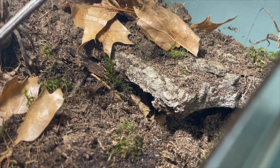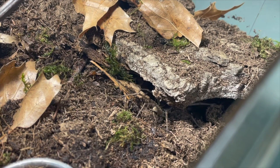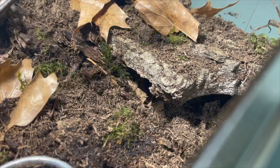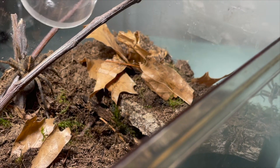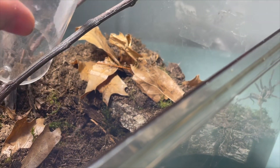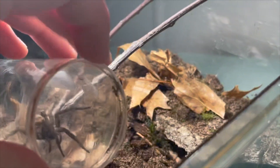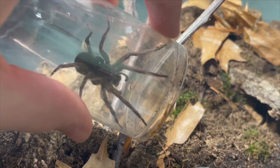Oh my goodness — okay, I have her. That was scary and fast. Okay, well we'll attempt again in a couple more hours.